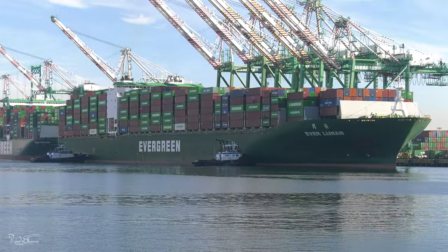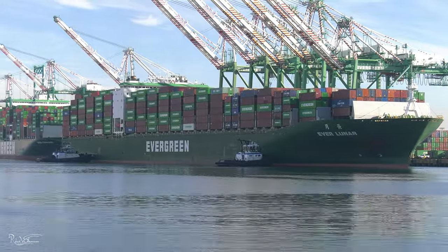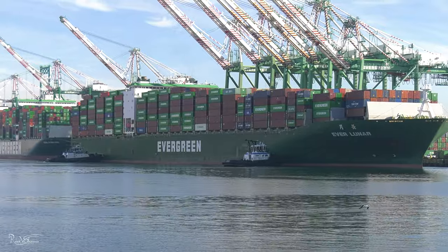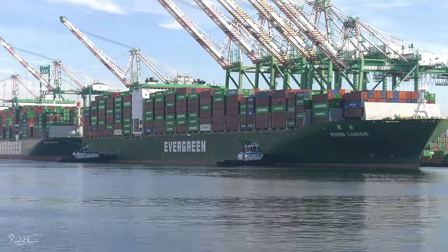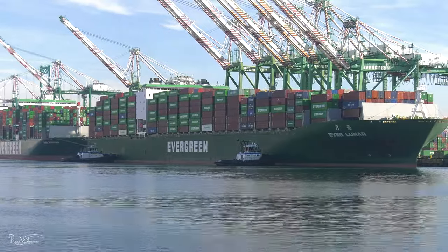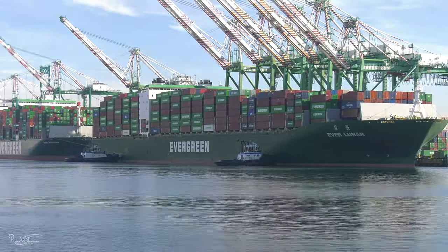In the distance, you can hear the sounds of the powerful tugs pushing the container ship and communicating with whistle blasts, as well as the sounds of the busy Evergreen Everport container ship terminal, which is located at Terminal Island.